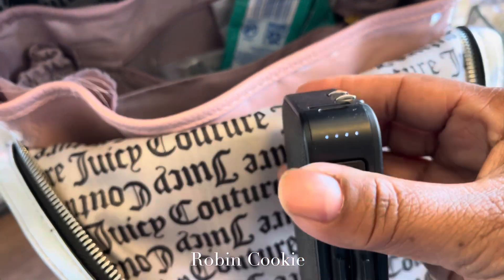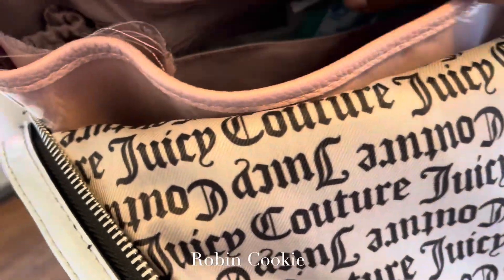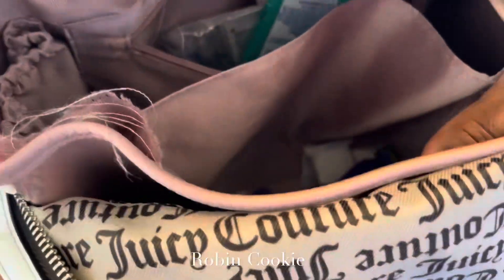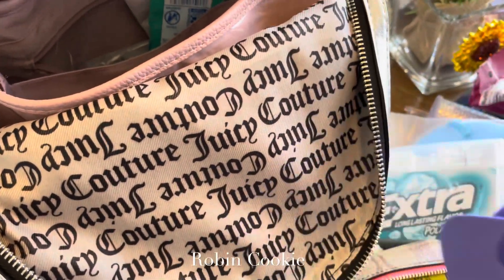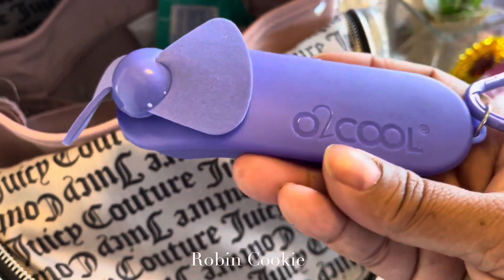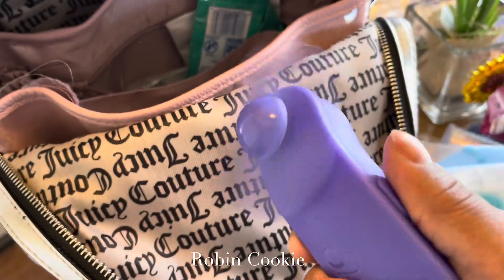Here's my portable charger just in case, and then here's my little fan too — I had this stuck in there. It's nice, from Walmart.